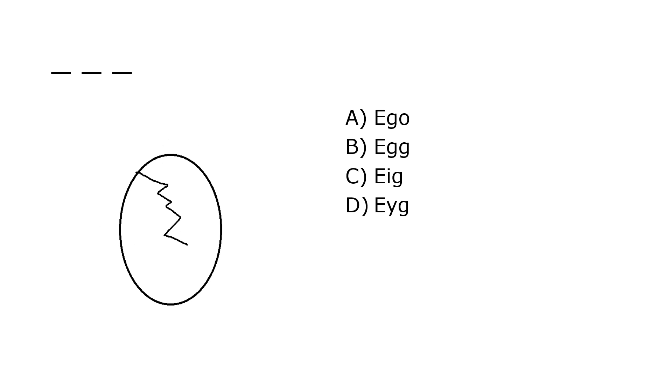What is it? A. Ego, B. Egg, C. Ag, D. Ig. Our correct answer is B. Egg.